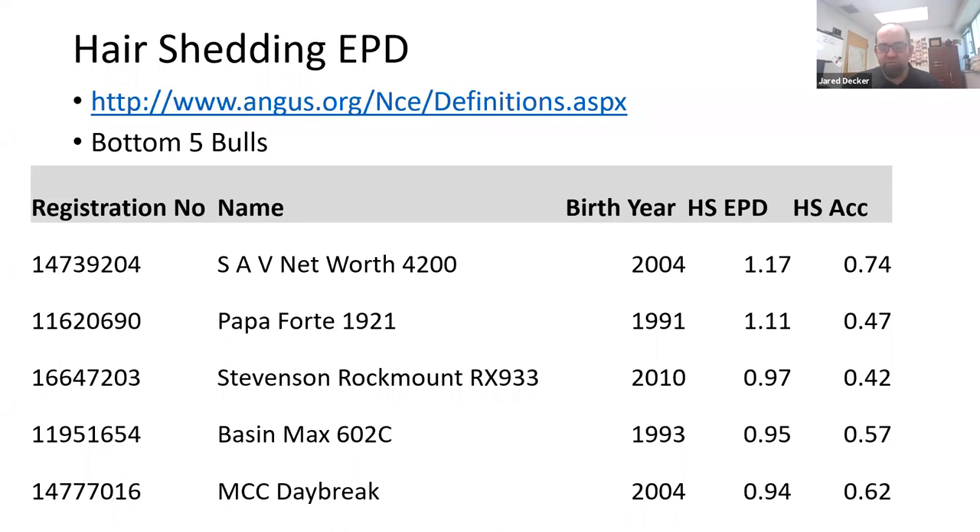Here are the worst five bulls — the bottom five in that initial Angus data release. These bulls all have larger hair shedding EPDs.